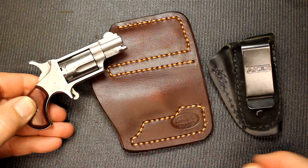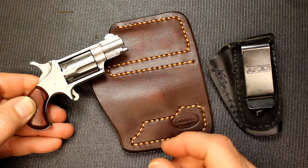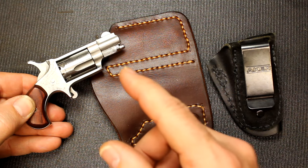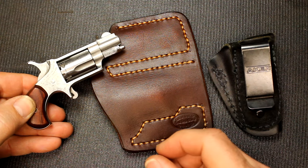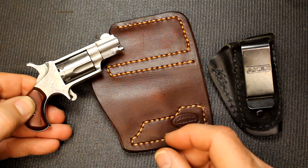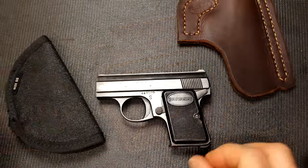This is .22 Long Rifle — definitely very underpowered. But just like my buddy who's a Federal Marshal told me one time: 'This is my get-off-me gun.' If you don't have anything else and this is all you have, it could save your life.